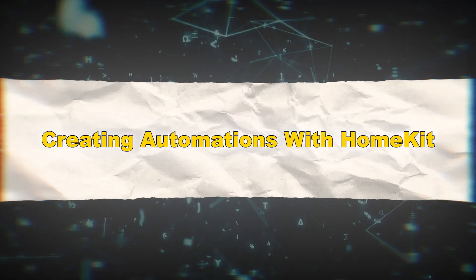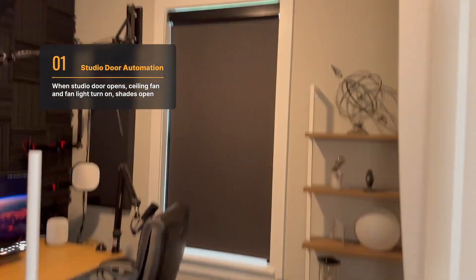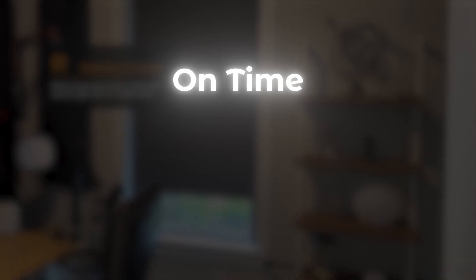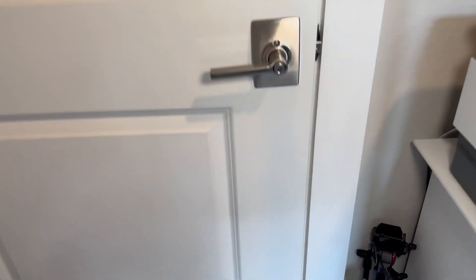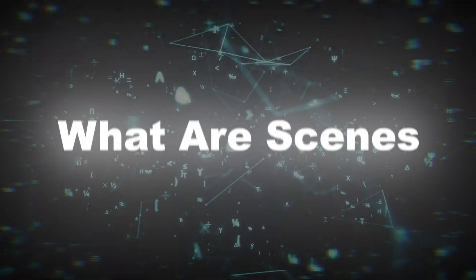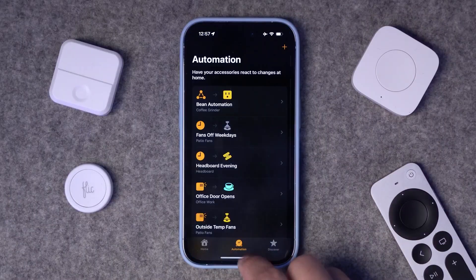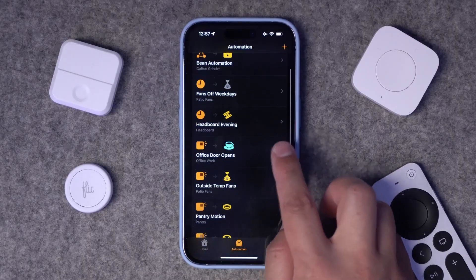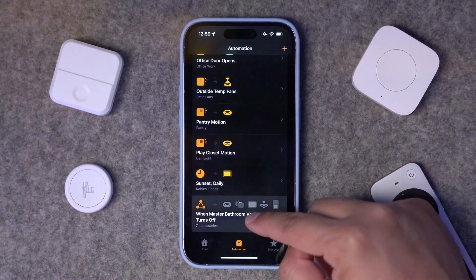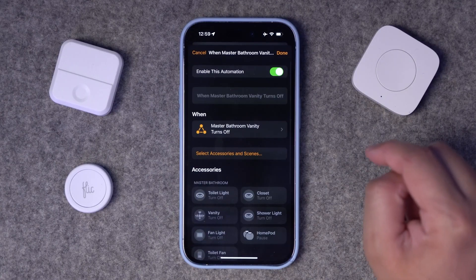Creating automations with HomeKit. HomeKit's ability to automate routines is one of its standout features. Automations allow you to create triggers based on time, location, or sensor activity, making your smart home more intuitive and responsive. Scenes allow you to control multiple devices simultaneously. Instead of adjusting individual devices, you can group them into a scene and activate them with one command.